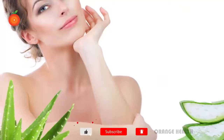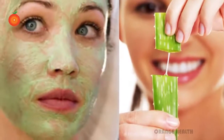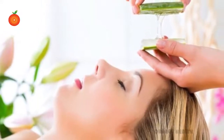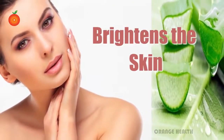Moisturizes skin. Aloe vera has great moisturizing properties. Gently massage aloe vera gel on your face. Aloe vera gel increases the water content in your skin and leaves it hydrated and moisturized.